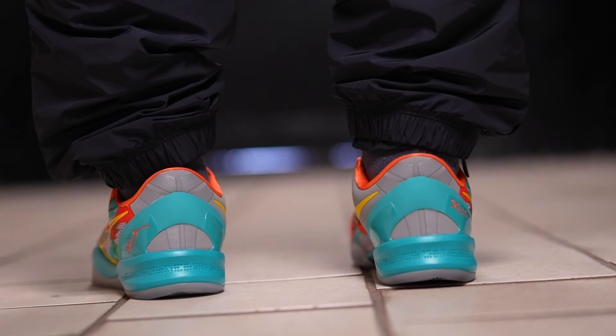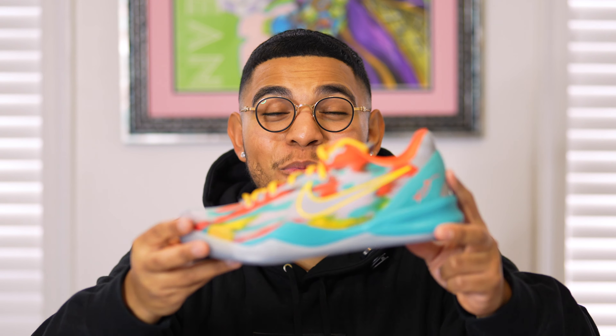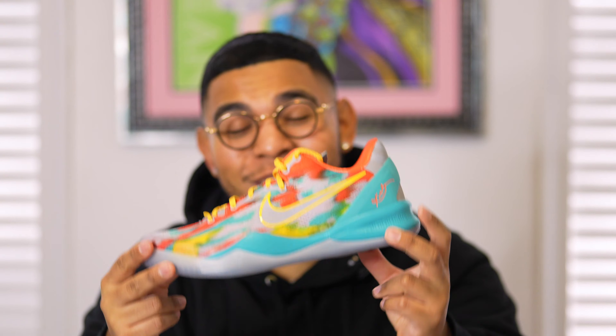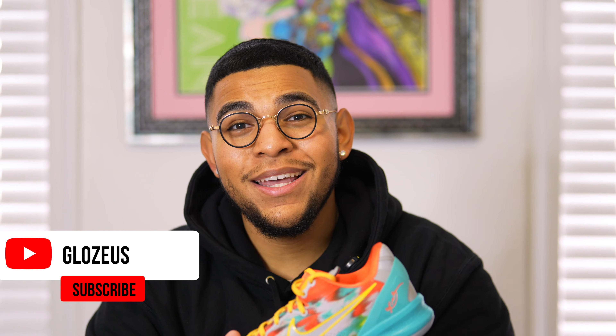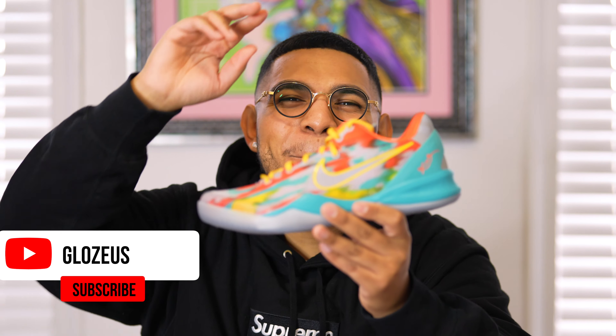That's going to conclude the review and the on-foot look. I hope you guys enjoyed this video. The Kobe 8 Pro Tro in the Venice Beach colorway is an absolute return to form — it looks great and feels great on foot. If you plan to actually hoop in these rather than resell, you will be amazed. Don't forget to like, share, comment, subscribe, and share with your friends and family. I'll catch you on the next video — peace.